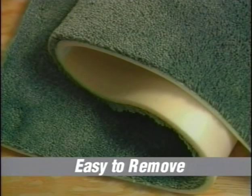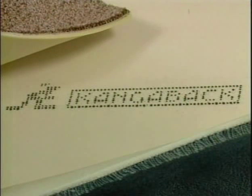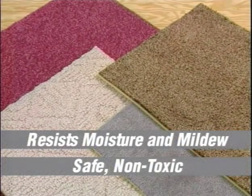Now that you have an idea of just how easy it is to install carpet with Kanga Back, what are you waiting for? The hardest part may be choosing from our wide selection of carpets. Kanga Back's attached cushion gives your new carpet just the right amount of cushion support underfoot, makes your carpet wear longer, and is easier to keep clean. Kanga Back also resists moisture and mildew, and it's environmentally safe and non-toxic. Millions of homeowners have already discovered the comfort and value of carpets cushioned with Kanga Back — now isn't it time you got started?